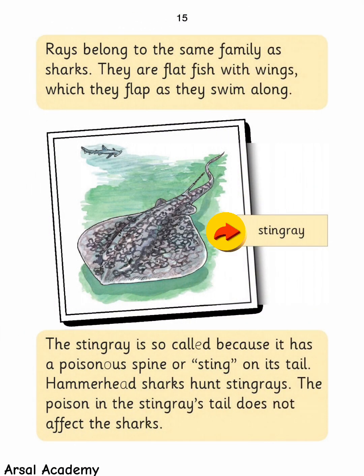Rays belong to the same family as sharks. They are flat fish with wings, which they flap as they swim along. The stingray is so-called because it has a poisonous spine or sting on its tail. Hammerhead sharks hunt stingrays, and the poison in the stingray's tail does not affect the sharks.